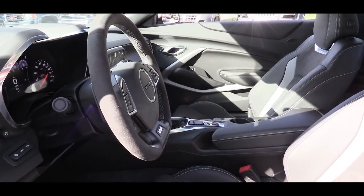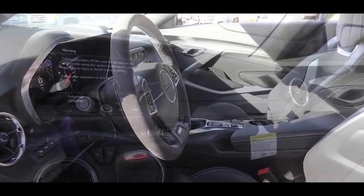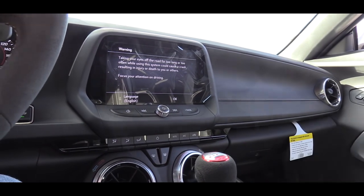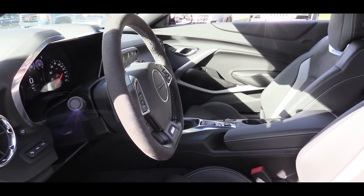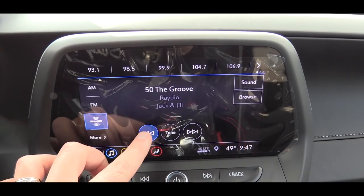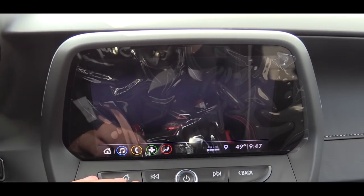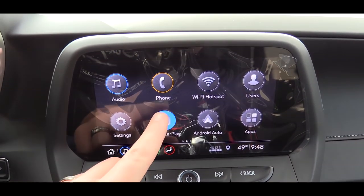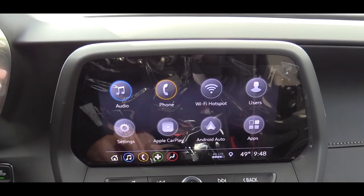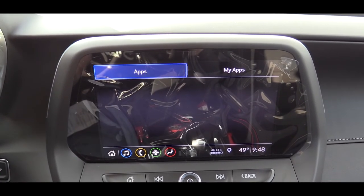The 2SS trim level adds a ton over the 1SS, including ambient lighting, dual-zone climate control, illuminated sill plates, and an auto-dimming rearview mirror. Up front there's an 8-inch color touchscreen standard on every Camaro SS trim, giving you Bluetooth, audio streaming, Android Auto, and Apple CarPlay, plus weather updates and climate control. A factory navigation system adds just $495, though with Android Auto and Apple CarPlay you already have a free navigation option via your smartphone.